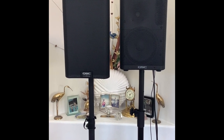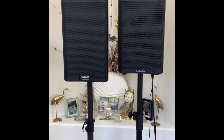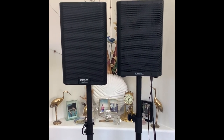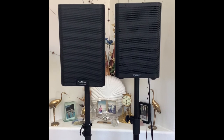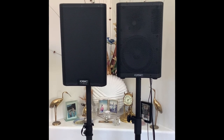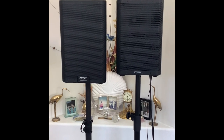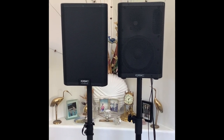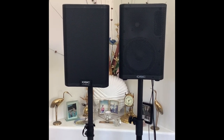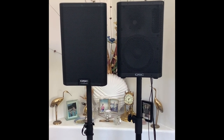Hey YouTube, this is Bill. For those who've seen the last video dealing with the QSC CP8, this is the next step up. On the right we have the QSC CP8 — great portable speaker, incredible power, incredible price — but the challenger today is in the same family, the QSC family. It's the next step up in their line, the QSC K8.2. So let's begin.